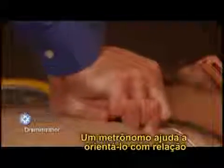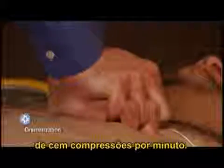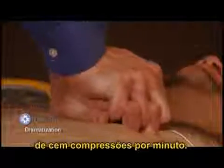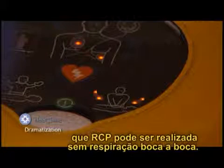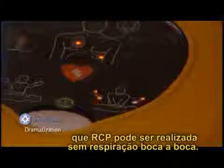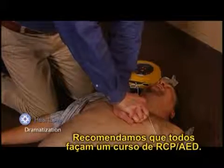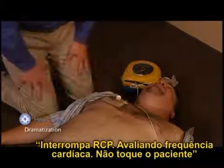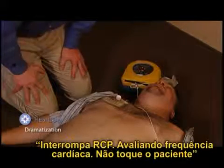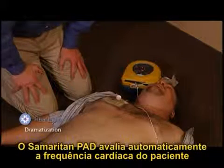A metronome helps coach you at the American Heart Association's recommended chest compression rate of 100 compressions per minute. Recent AHA guidelines recommend that CPR can be performed without exchange of breaths. We recommend that everyone take a CPR/AED course. The Samaritan PAD automatically re-assesses the patient's heart rhythm after CPR, again instructing 'Do not touch the patient' during analysis.